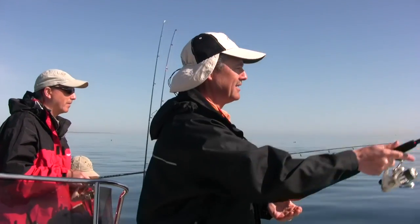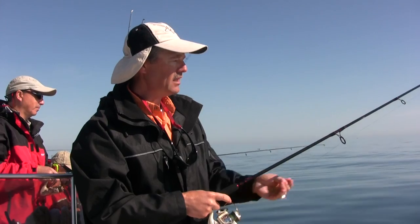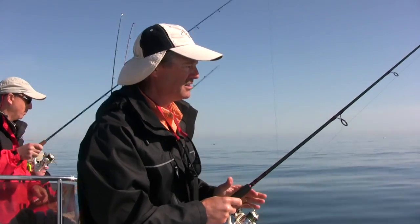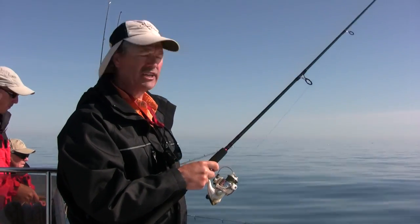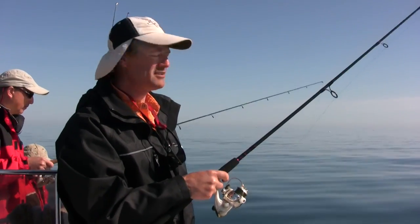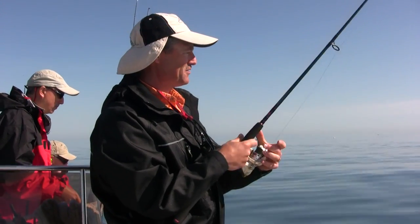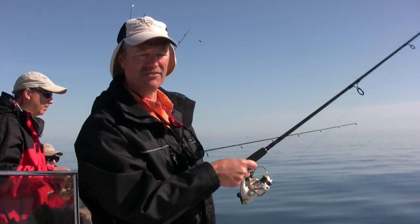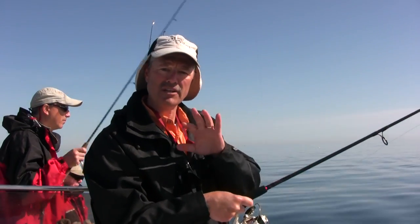We're fishing relatively shallow for cod right now — about 60 feet of water. This particular spot has a lot of rocks and runs to about 80 feet. We're basically just jigging off the bottom and hoping to get into some nice cod. There's the first cast — still not quite down yet, it takes a while to get down there, but once we're down we're just gonna work these baits off the bottom.